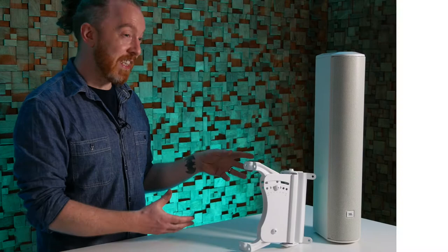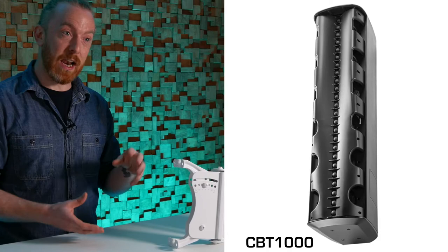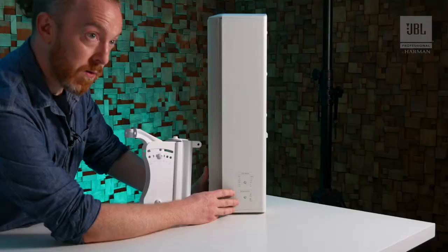From the CBT-70 it steps up to the CBT-1000, which is a hundred centimetre column with six and a half inch LF drivers, so it actually goes right down to 40 Hz in the frequency range from a single enclosure.